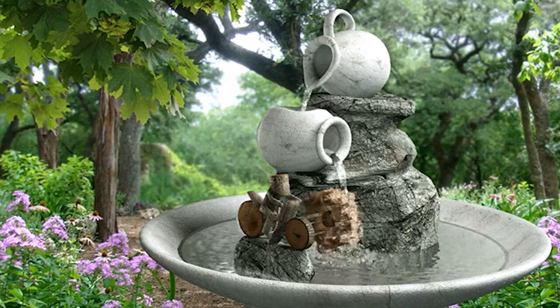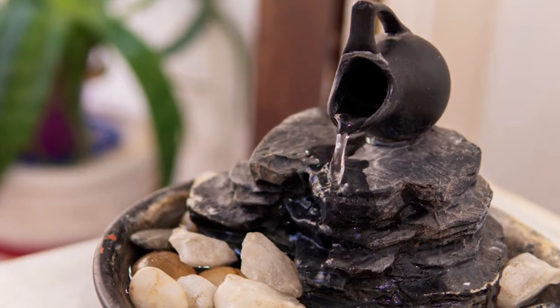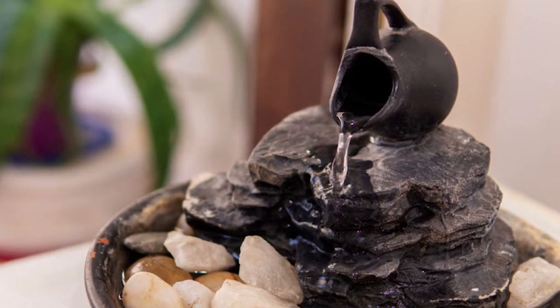Water, especially flowing water, is related to wealth, abundance and cash flow. You may already be familiar with fountains being used for this purpose and it can be quite effective.